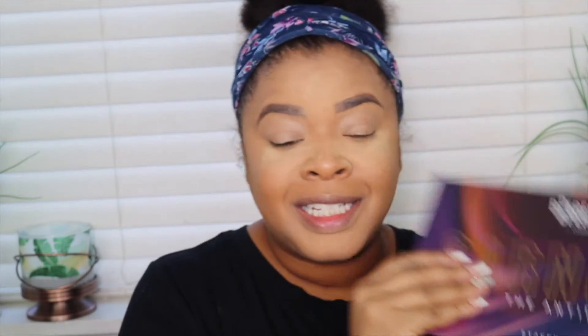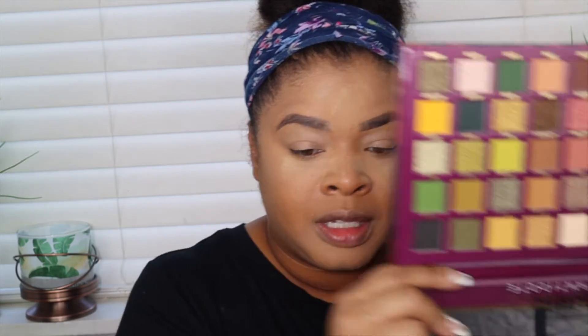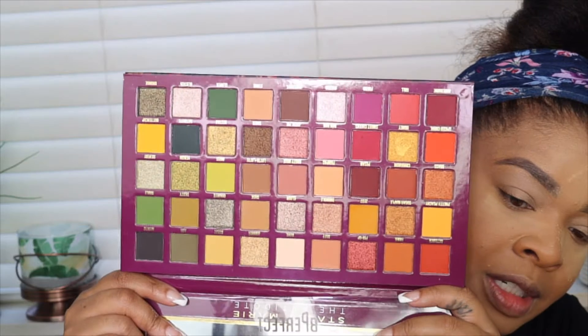This is the new BPerfect Carnival Antidote palette — just a gorgeous, gorgeous fall palette. I've only touched one color just to swatch it. We're going to start off using this. For the highlight, her highlight is more of a champagne kind of color, so I'm going to start off with Glisten and pop that under the brow.